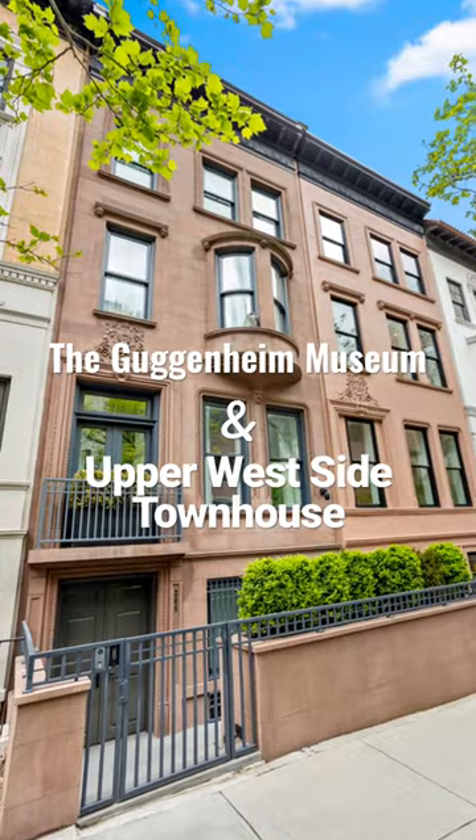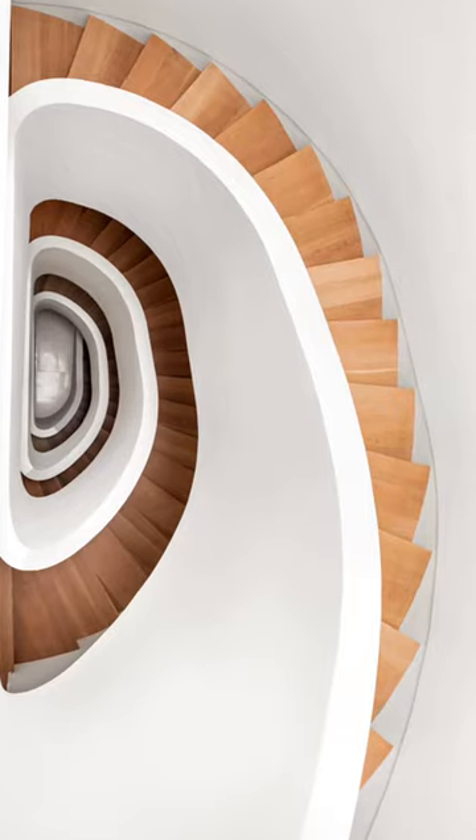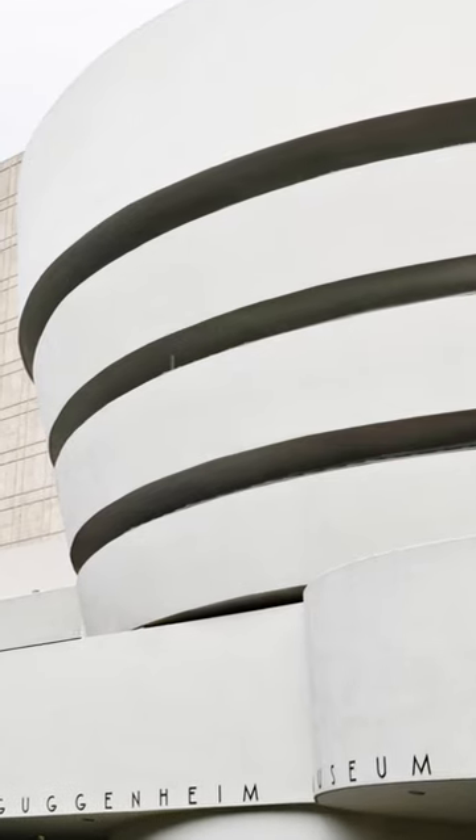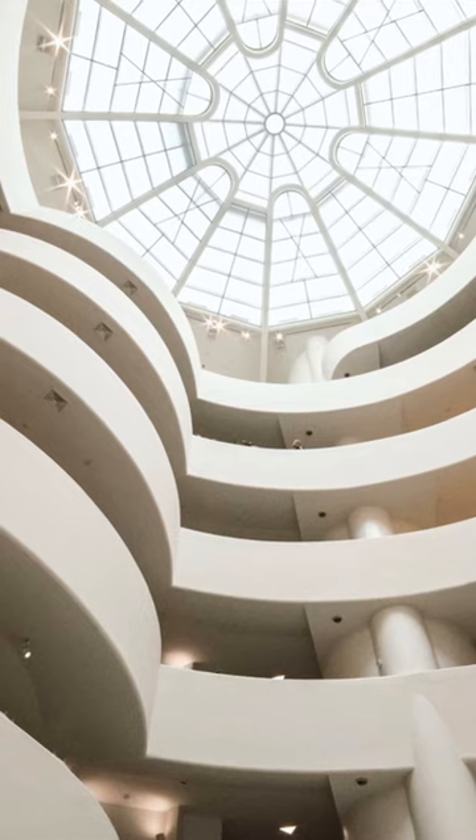What does the Guggenheim Museum and this Upper West Side townhouse have in common? The brownstone spiral staircase was inspired by the famed architect Frank Lloyd Wright's designs for the Guggenheim Museum. The stairs spiral up to a skylight, just like they do in the Guggenheim.